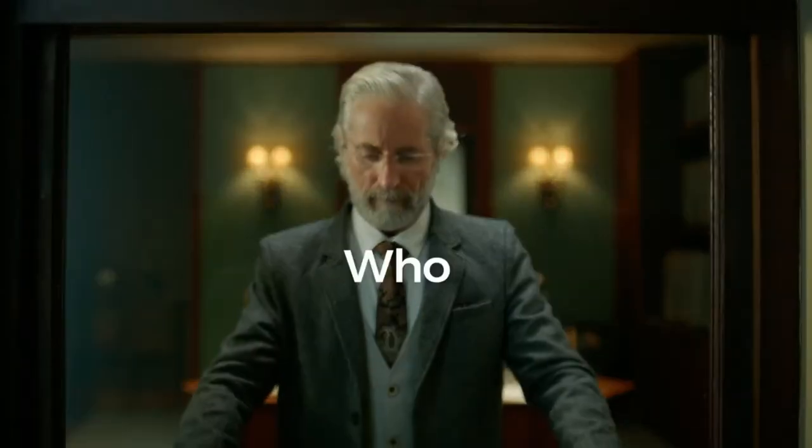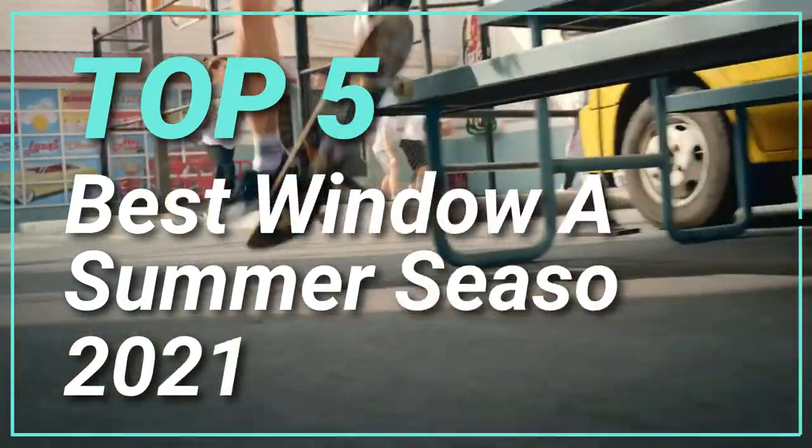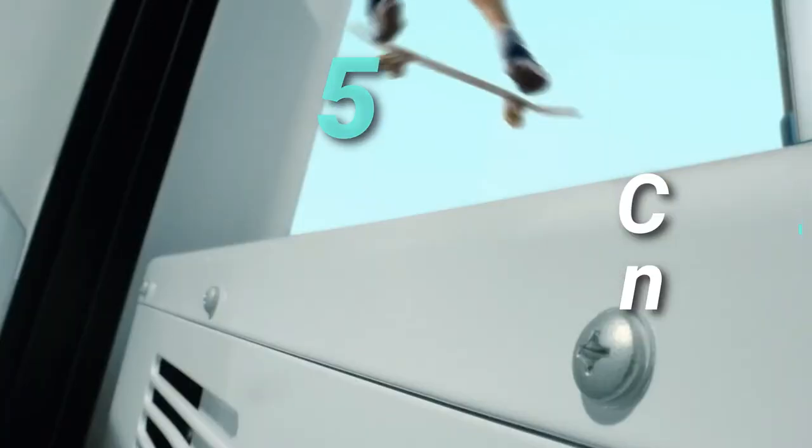Welcome to 5 Best Shot. Today we will discuss the best window ACs for summer season 2021 in India.